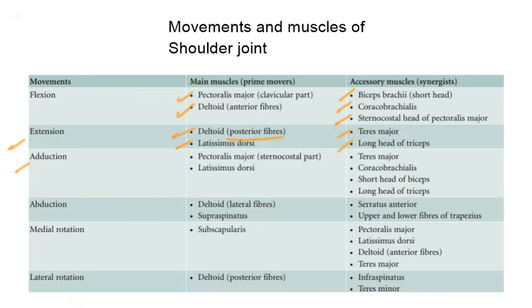In adduction, prime movers are the sternocostal part of pectoralis major and latissimus dorsi. Accessory muscles are teres major, coracobrachialis, short head of biceps, and long head of triceps. In abduction, the prime movers are lateral fibers of deltoid and supraspinatus. Accessory muscles are serratus anterior and upper and lower fibers of trapezius.